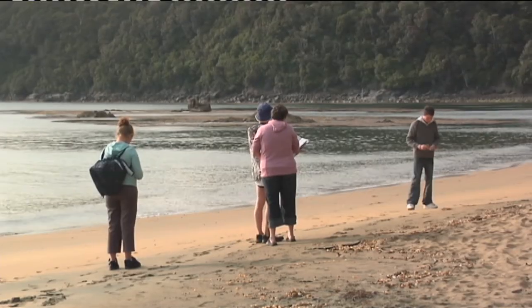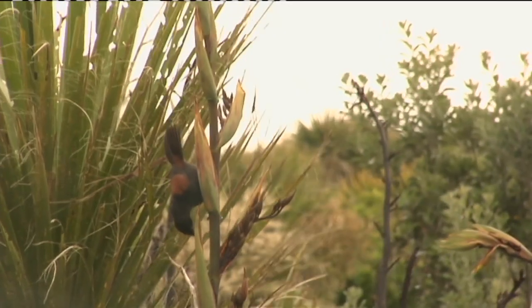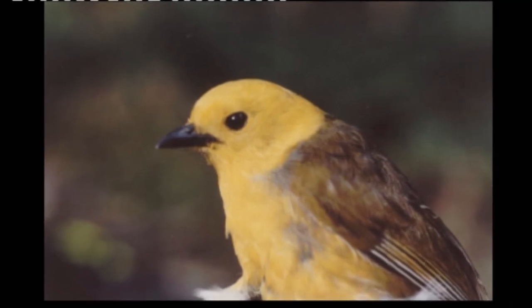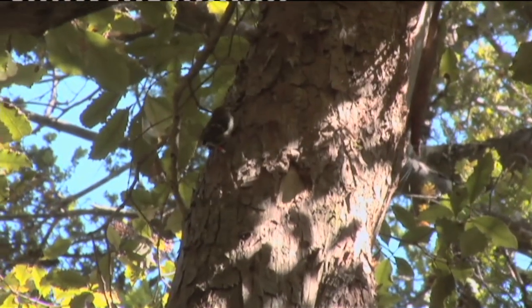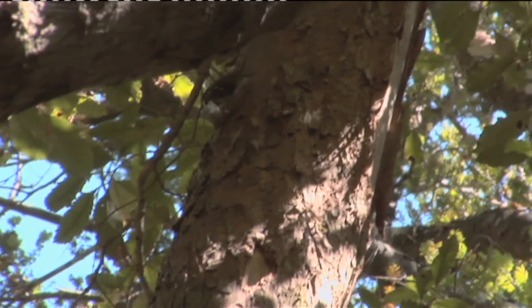What are some of the bird species that you've brought over here? We brought over Saddleback first, and then we brought Mohua or Yellowheads, which are getting quite endangered in the South Island, and Stewart Island Robins.